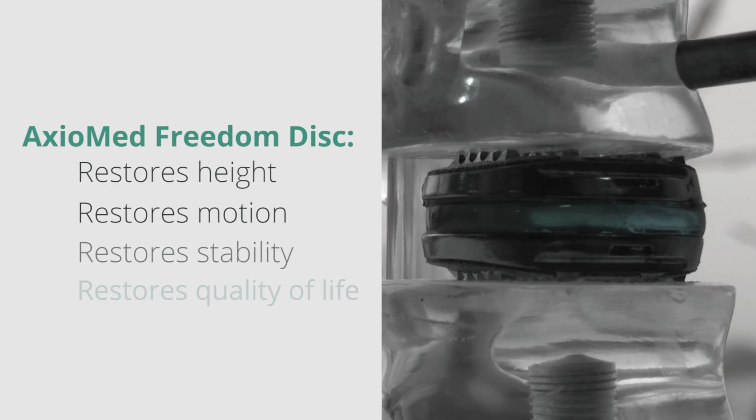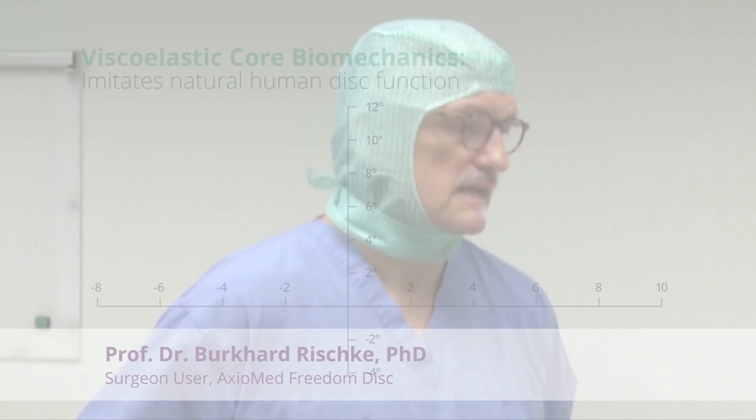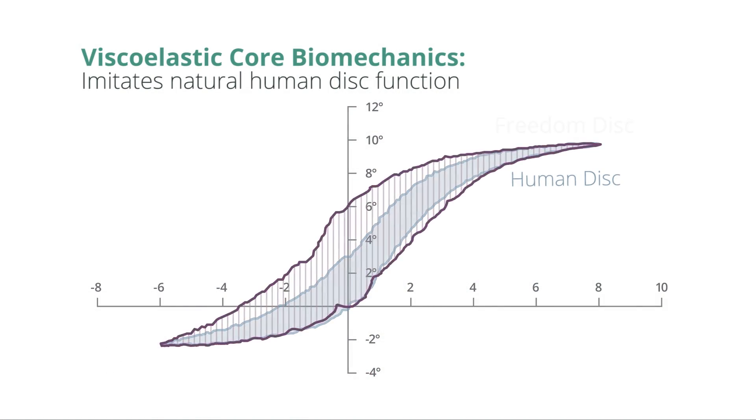The Axiomed Disc restores height, restores motion, and restores quality of life. The way we do this is with Axiomed's proprietary viscoelastic disc technology. The Freedom Cervical device has a viscoelastic core made of polyurethane, which imitates nature because our natural disc is viscoelastic.